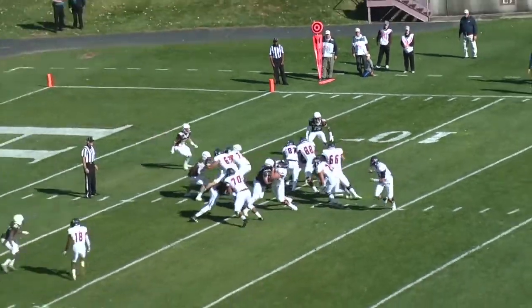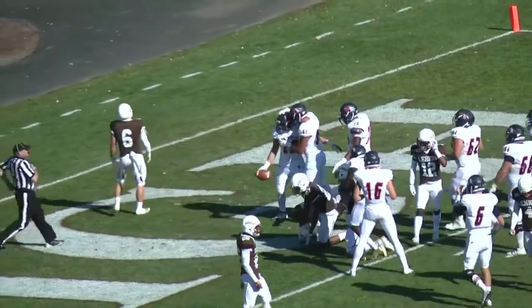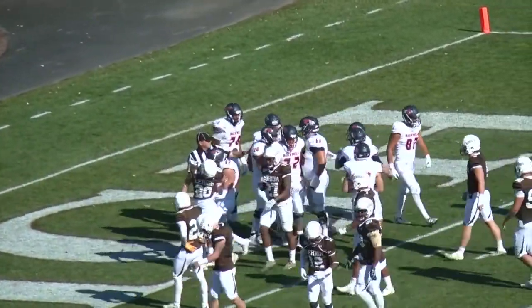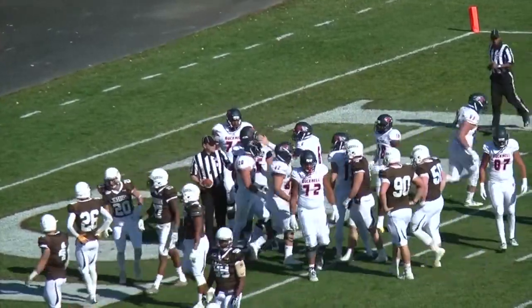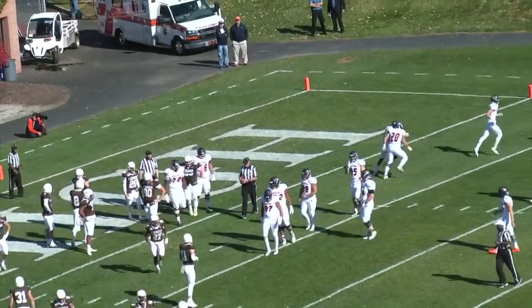At the 11, handoff Freshnock up the middle. He'll break it inside the Lehigh 5, inside the three, inside the two. Ladies and gentlemen, he's inside the end zone. Touchdown! Your Buckdale Bison! Freshnock does it again, this time from 11 yards out.